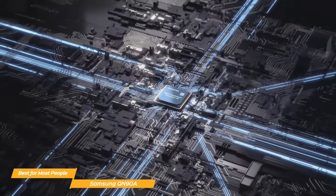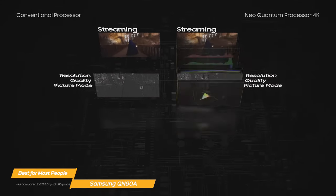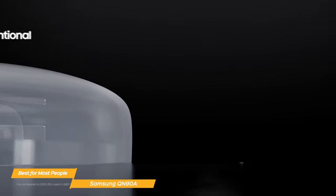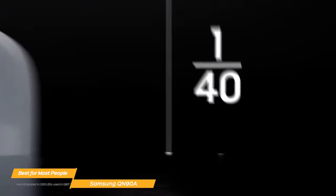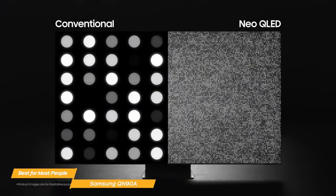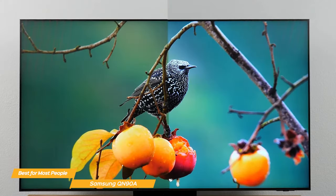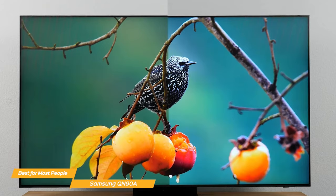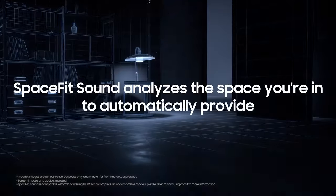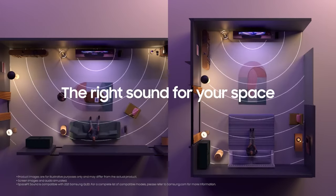The QN90A QLED uses Samsung's quantum processor, which automatically optimizes the 4K 3840x2160 resolution picture for each scene. It also features quantum matrix technology, powered by an array of tiny light cells using mini-LED technology, providing super-focused brightness and dimming in all the right areas. The picture quality is fantastic — the colors are rich and vibrant, and the blacks are deep and inky. The QN90A also features space-fit sound, meaning the sound is optimized based on where the TV is installed.